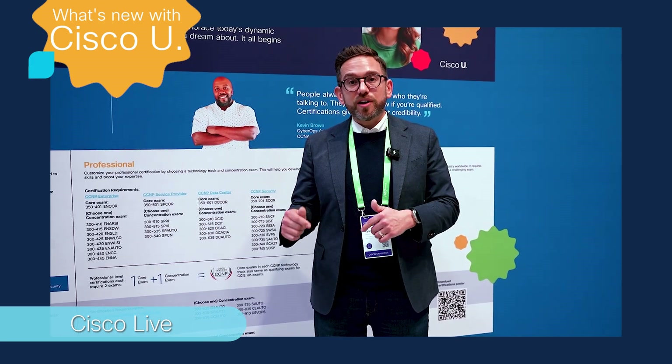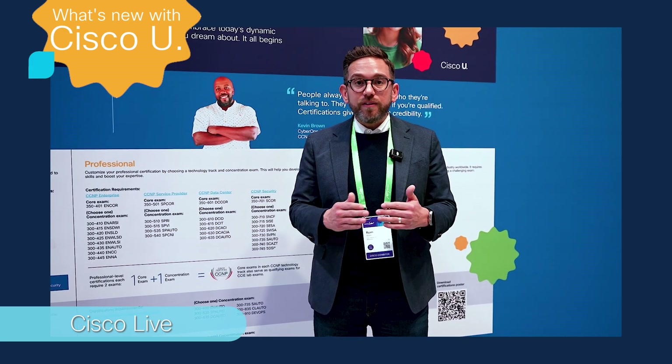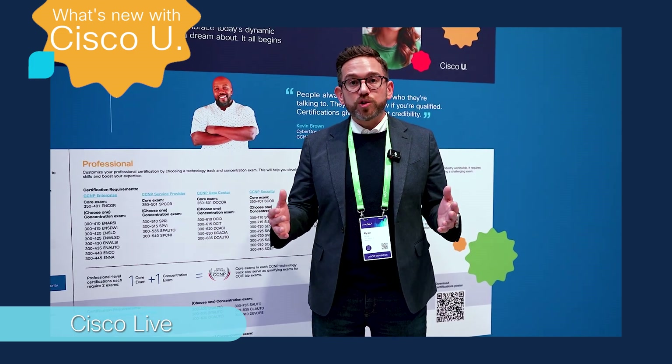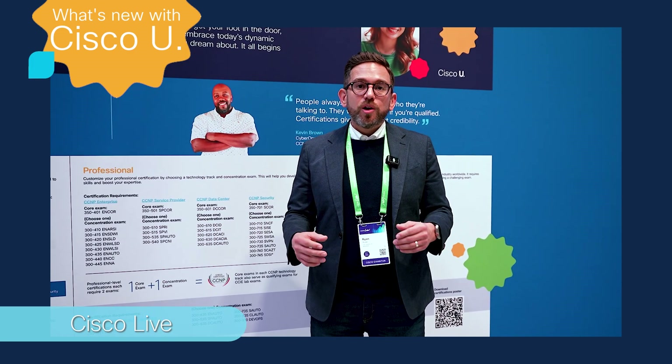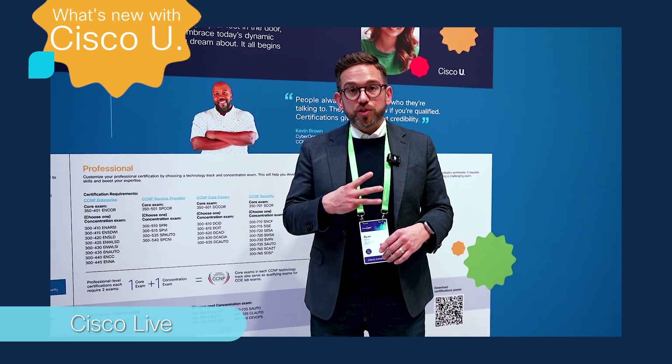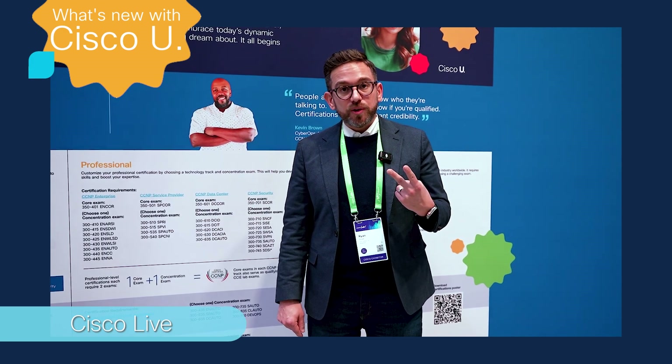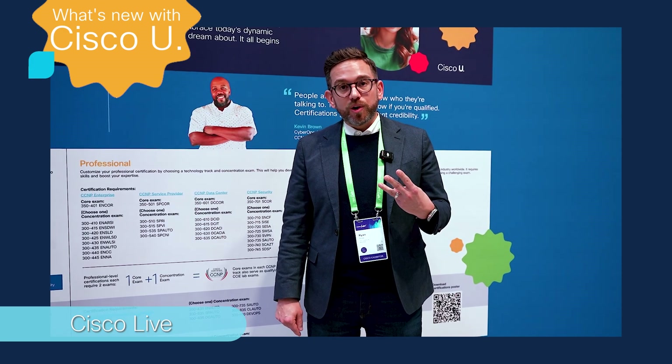Log into u.cisco.com and you can learn about every single thing you might have seen at the keynotes, heard from our major speakers, or maybe even seen in the news. At this event, we're talking about three things: AI and AI infrastructure, security and cybersecurity skills, and network modernization.